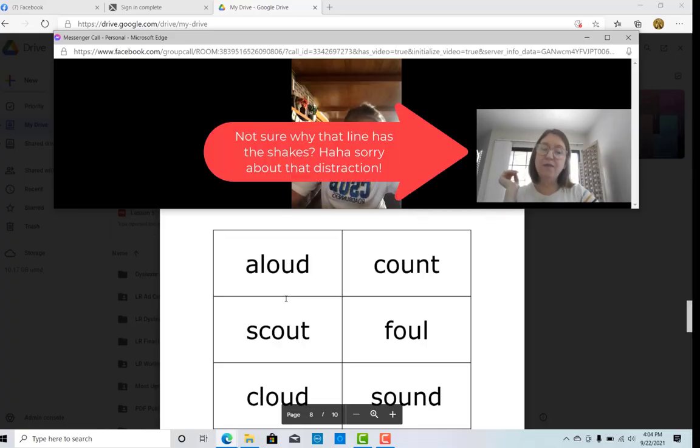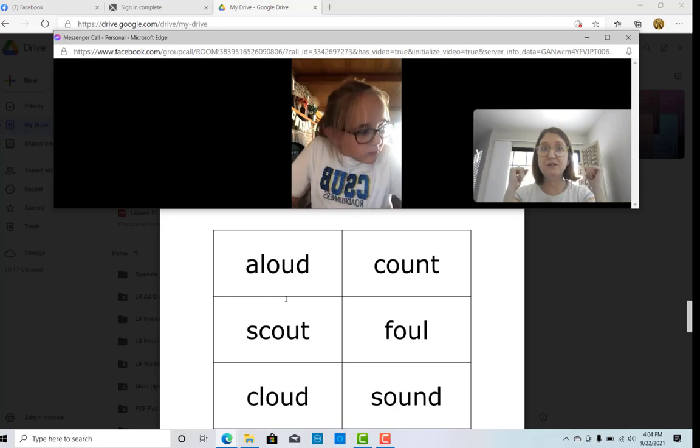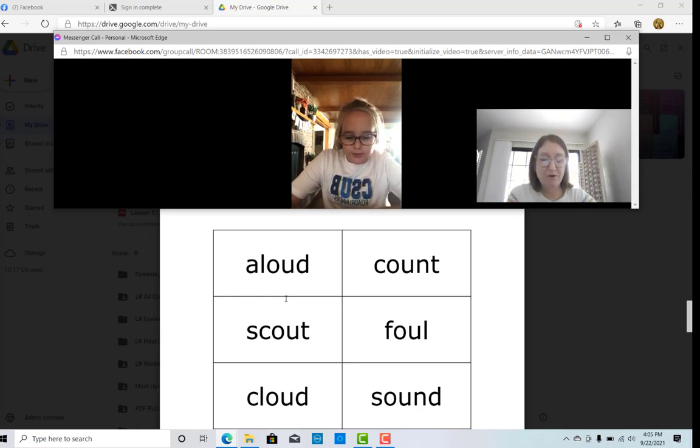So we are working on the OU grapheme. OU can say a couple different things when it's together, but its most common sound is going to be "out." You remembered — good job. Can you think of a word where OU says "out"? Out. Perfect. Outside — and that's a good word to help you remember.